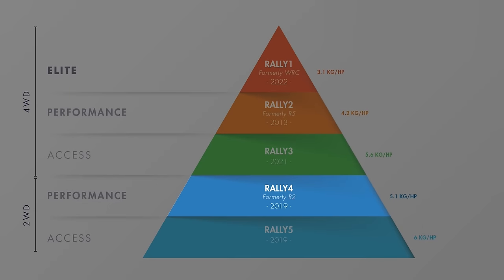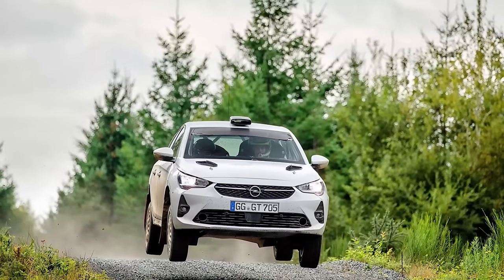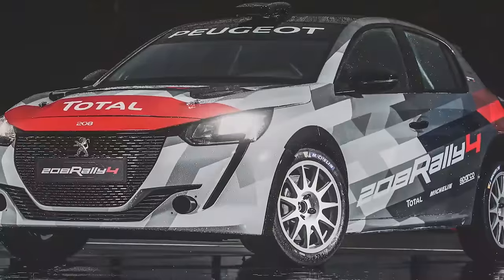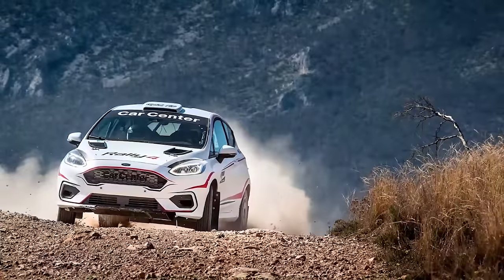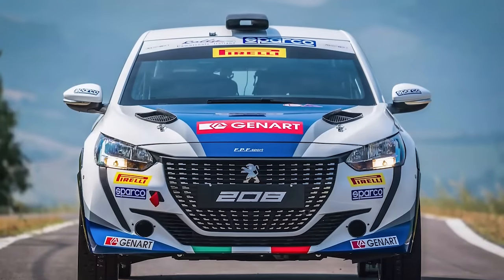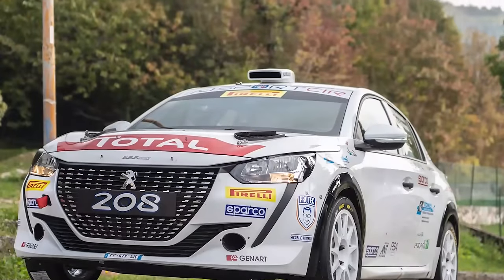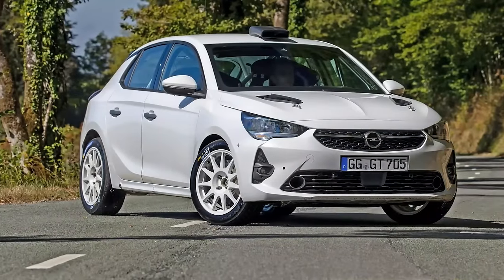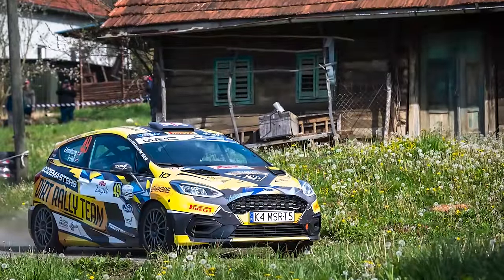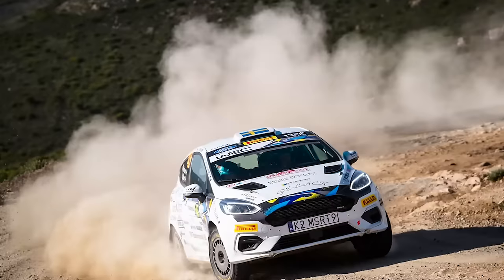Rally 4 is the next step in the pyramid. The regulations for Rally 4 are based on the ones that the FIA had for Junior WRC, which have been used for the WRC Junior Championship for many years. This class is made up of cars like the Ford Fiesta, Peugeot 208, Opel Corsa, and a few others. It's a small step up from Rally 5. While the Rally 5 could be considered a production two-wheel drive car, the Rally 4 is considered a high-performance two-wheel drive car. The engine size is roughly the same, but the naturally aspirated engine is allowed to be up to 2 liters instead of 1.6. The biggest difference is what teams are allowed to modify on the cars. They maintain the looks and size of the road car on the outside, but underneath it all, the Rally 4 is a proper race car.